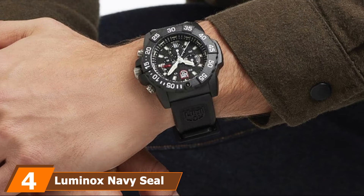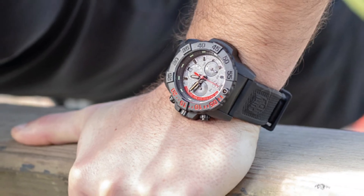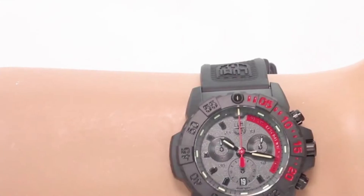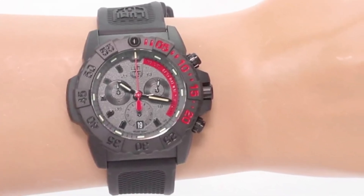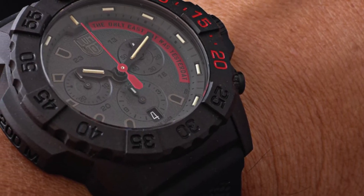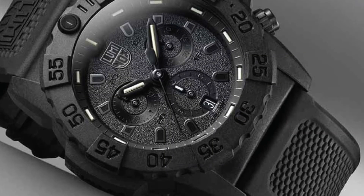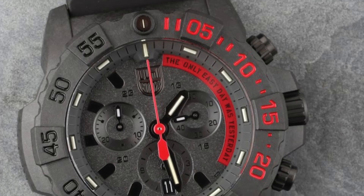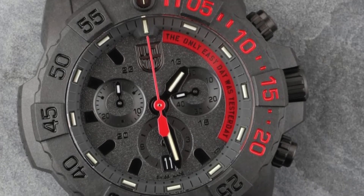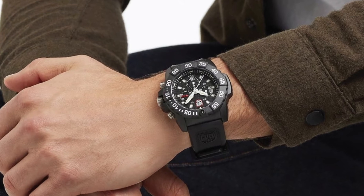Next at number 4, we have the Luminox Navy SEAL Chronograph Watch. The case is made from Carbonox, considered one of the most rigid materials — it can resist chemicals and shocks or vibrations from the outdoors. The glass is reinforced with mineral crystal, creating a clear and beautiful appearance that also resists minor impacts to extend the watch's lifespan. The strap is made of genuine rubber, which is not only durable but also comfortable to wear. This watch offers 200 meters of water resistance, so you can enjoy water sports without worrying about damage. Its always-visible glow lasts up to 25 years, and a crown covered by a double security gasket makes it longer lasting.